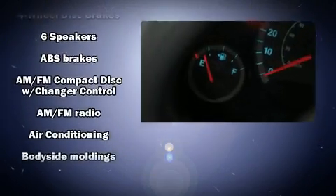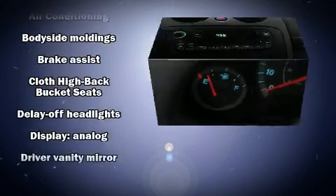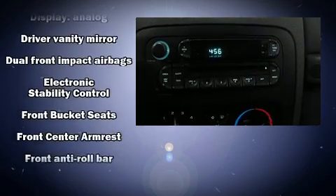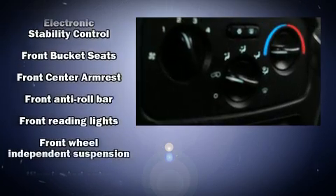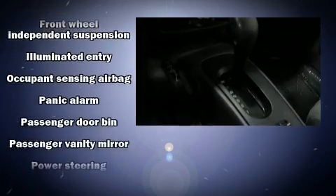Jeep also prioritized safety and security with features such as dual front impact airbags, traction control, brake assist, a panic alarm, and four-wheel disc brakes with ABS. Various mechanical systems are monitored by electronic stability control, keeping you on your intended path.